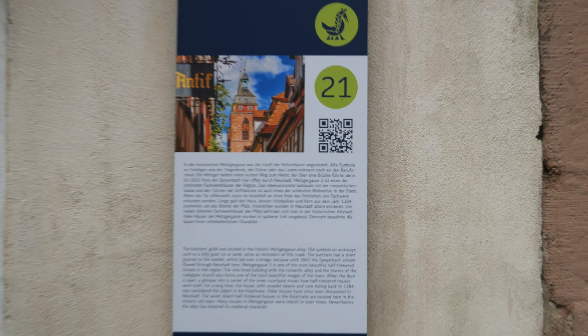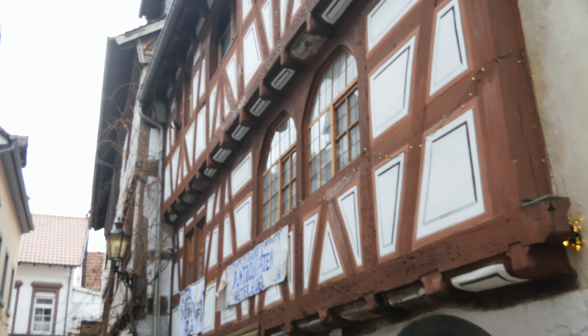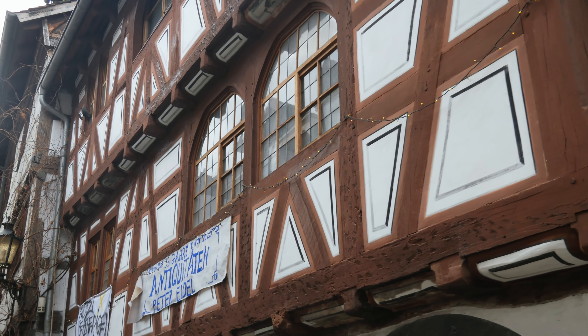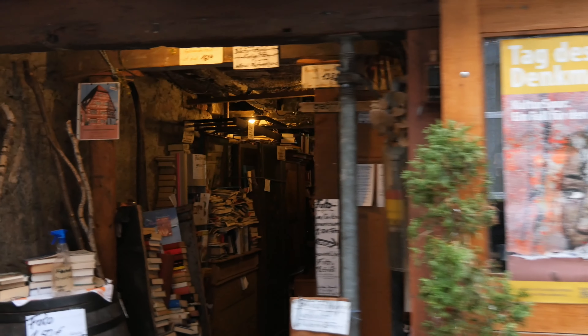I noticed that we are in the Metzgergasse alley here. This is a beautiful small little alleyway from the marketplace. And if I'm not mistaken, somewhere around here is the oldest half-timbered house in Rhineland-Palatinate, but I'm not quite sure about that. It looks like nowadays it's some sort of an antique shop. But it's a really nice house.